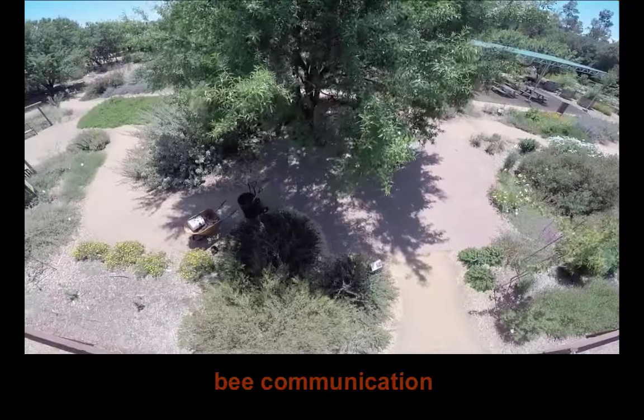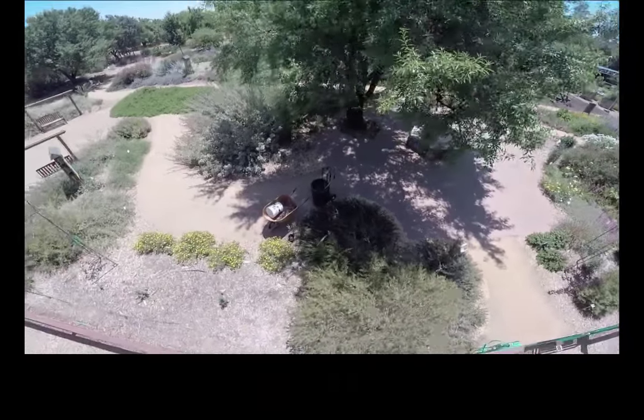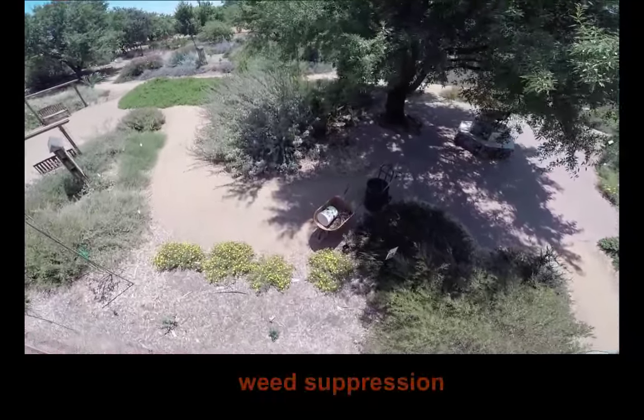bees communicate less efficiently, thus harming yield. Finally, forage suppresses weeds.